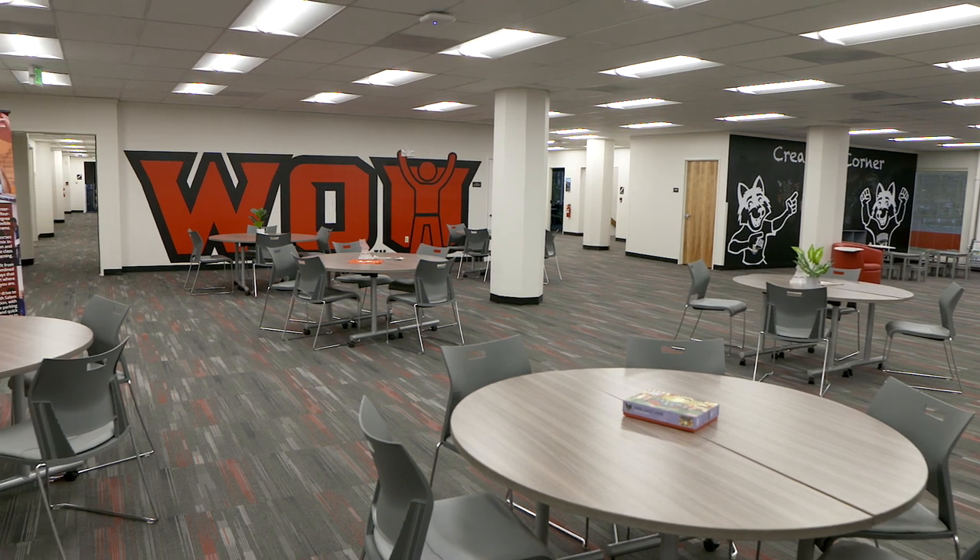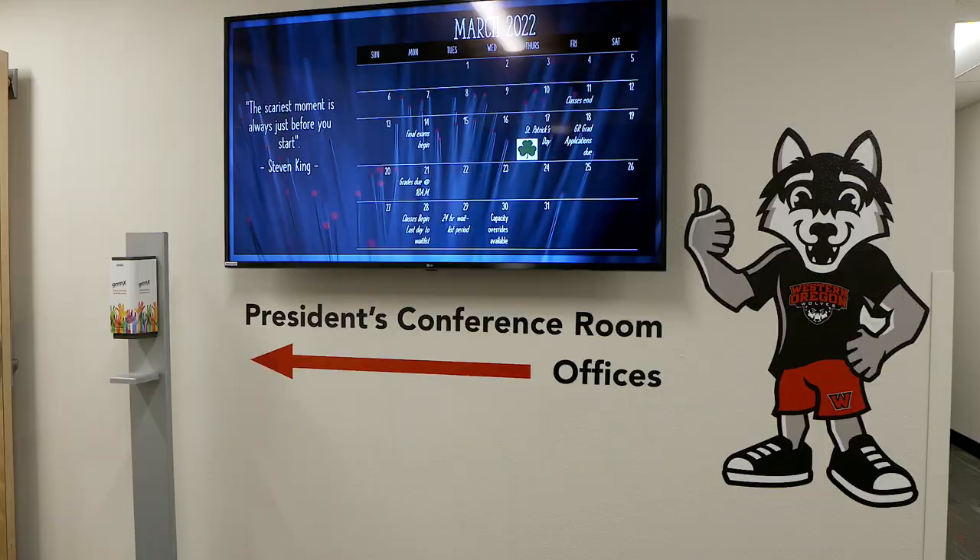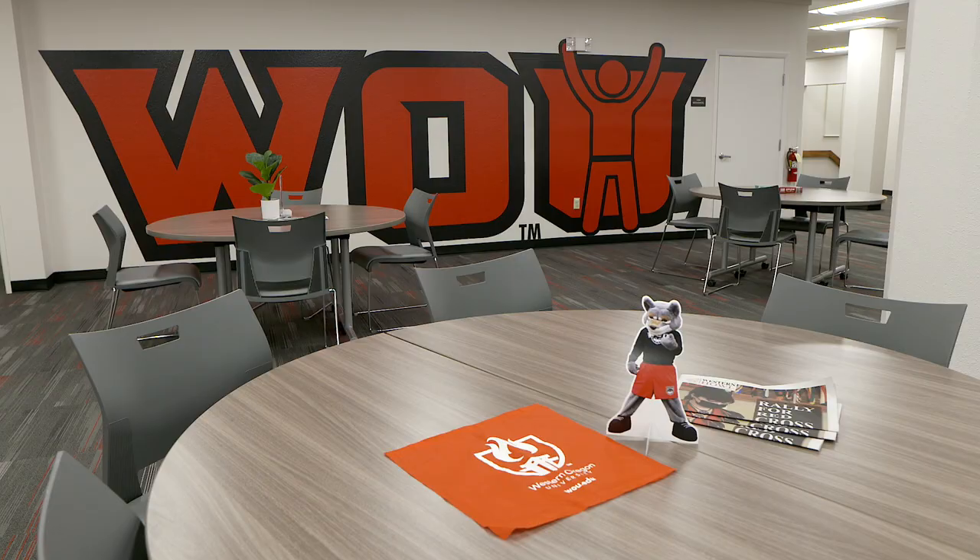WOU Salem is also a community space available for rent for your meetings, conferences, or other special occasions. One of the things that I love about this space for rentals is it is beautifully remodeled and looks brand new, fresh, inviting, and welcoming.